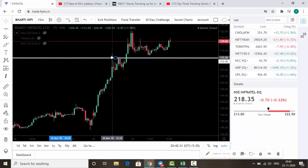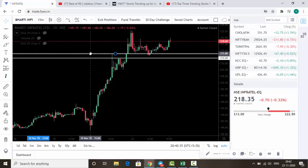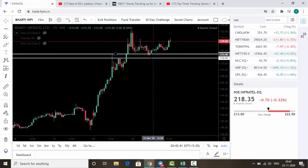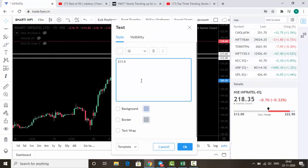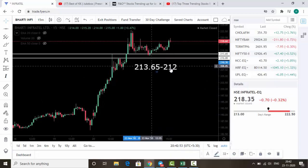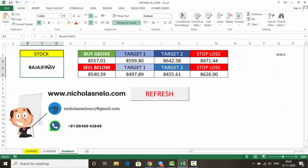The last stock is Infratel, which is still trending so the level has changed. You can see it has taken support here — that's why we selected this level. The buy levels for Infratel tomorrow are 213.65 and 212.